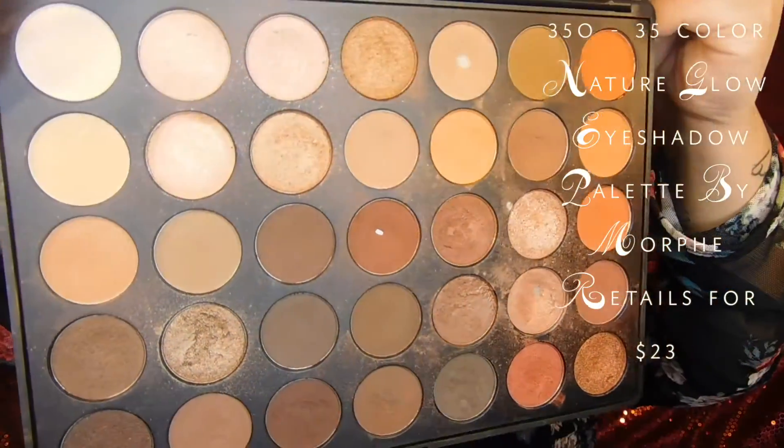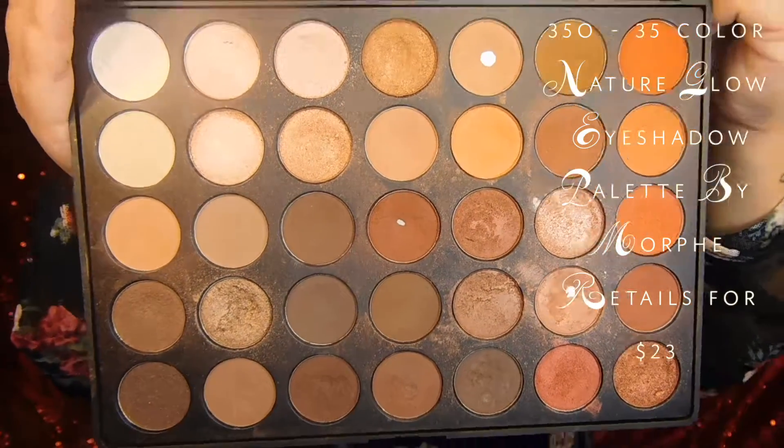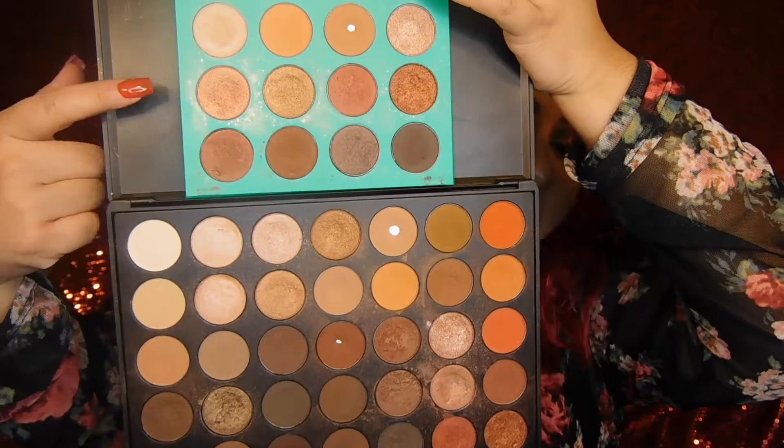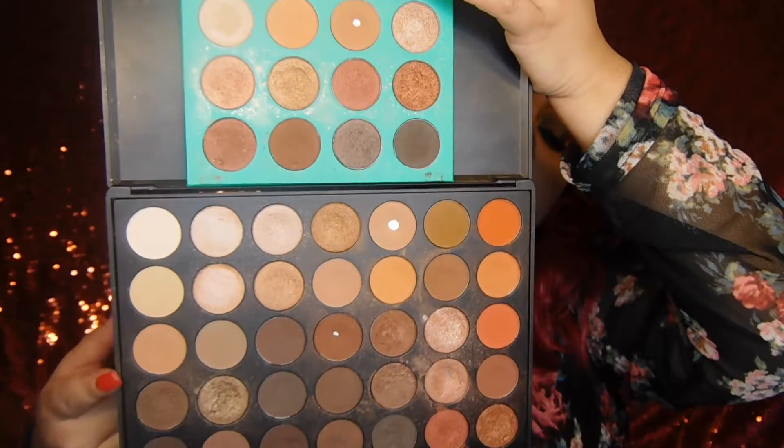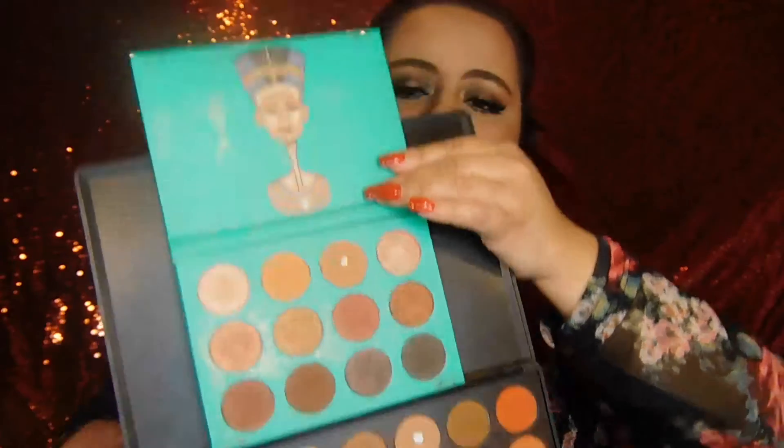The next one I'm going to talk about — I consider it a favorite version of the Nubian — and this one is the Morphe 35O palette. You can compare them side by side: some shades here are the same as in the Nubian palette, but I like both of them and use both equally. What I like about the 35O is that it's good for traveling because of the size and sturdy packaging — you don't have to worry about anything breaking.